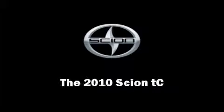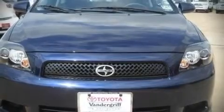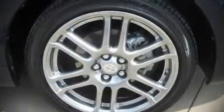The 2010 Scion TC. It features a standard transmission, front wheel drive, and a 2.4 liter 4 cylinder engine.